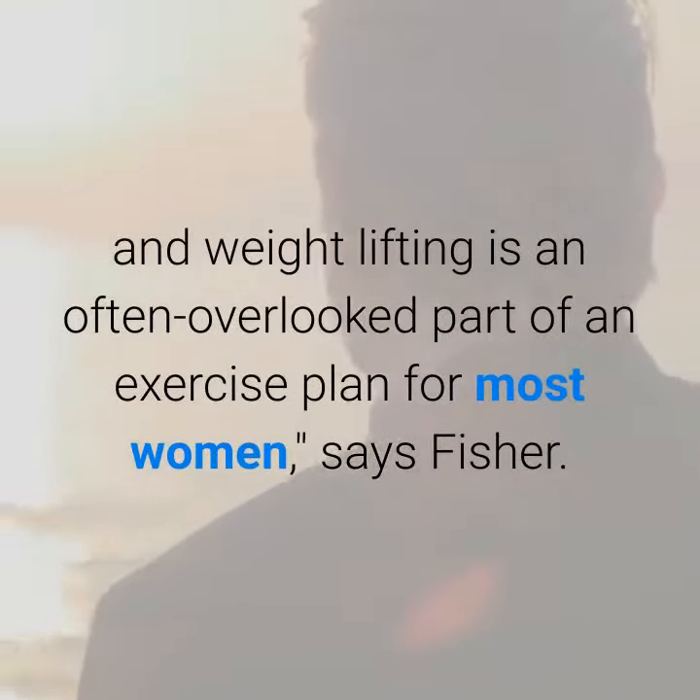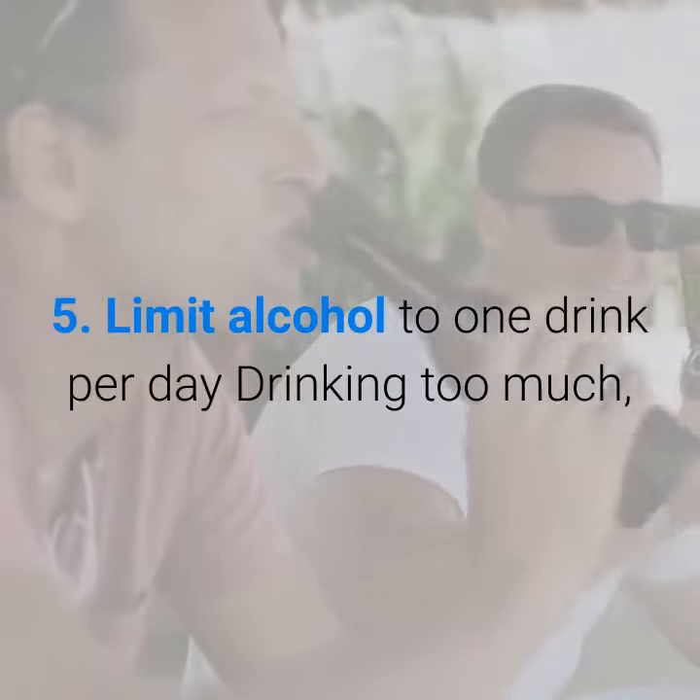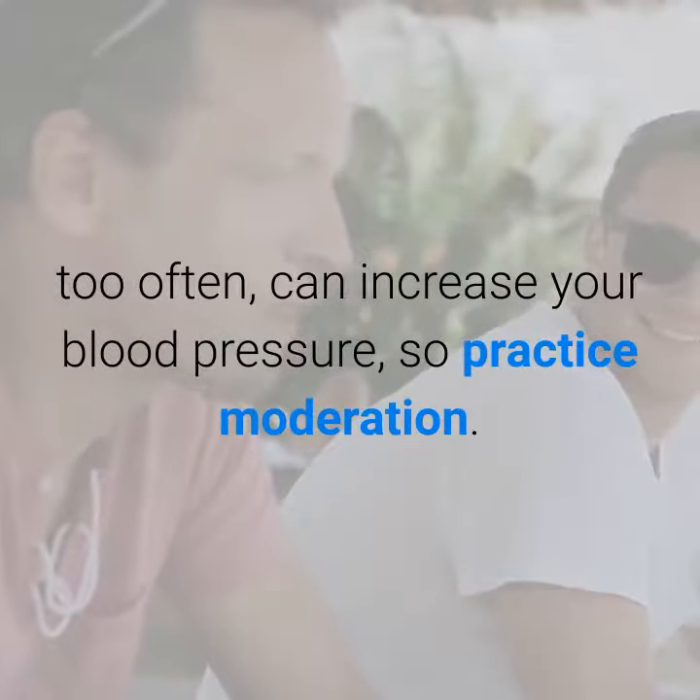Five: limit alcohol to one drink per day. Drinking too much, too often can increase your blood pressure, so practice moderation.